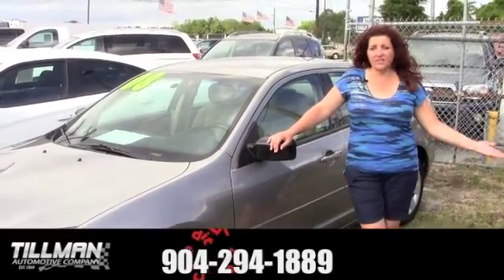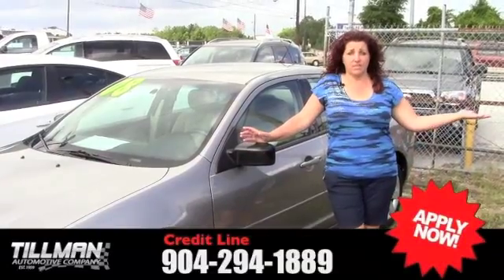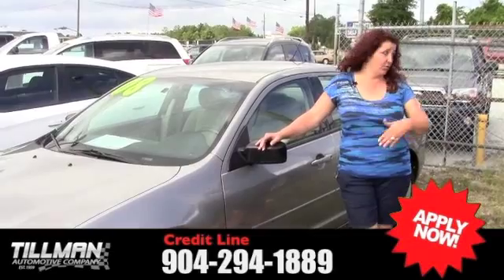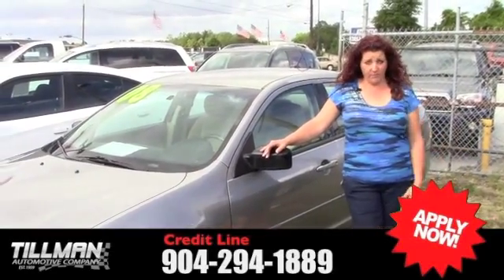Hi, my name is Diane with Ed Tillman Auto Sales and I feel like we're Fusion City. I've got two — a 2008 and an '11. A cheap one or a little bit more expensive one, whichever you want. If you want one that's got the basic, or the one with the leather interior — we have three of them in stock.